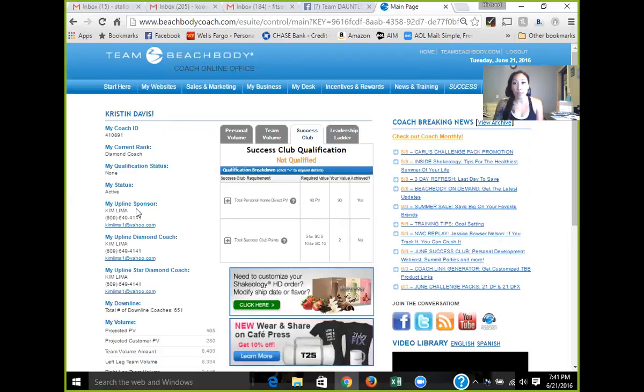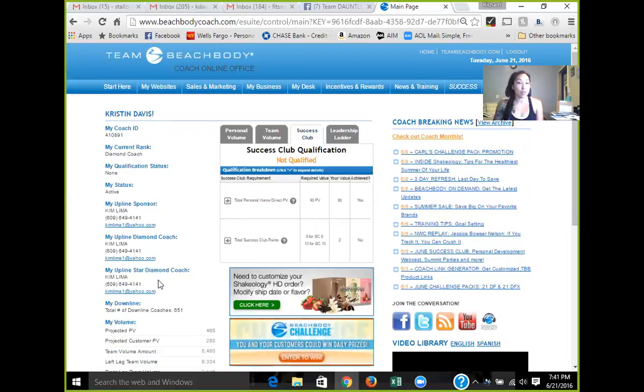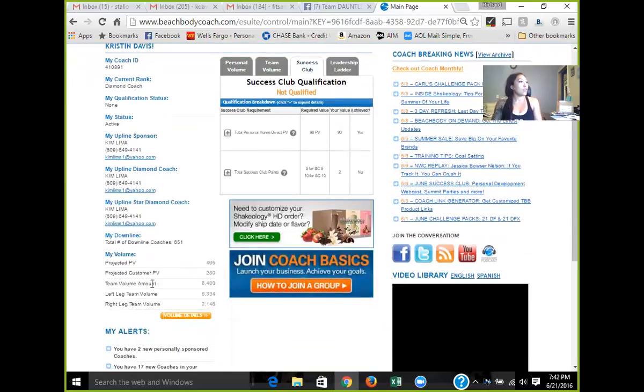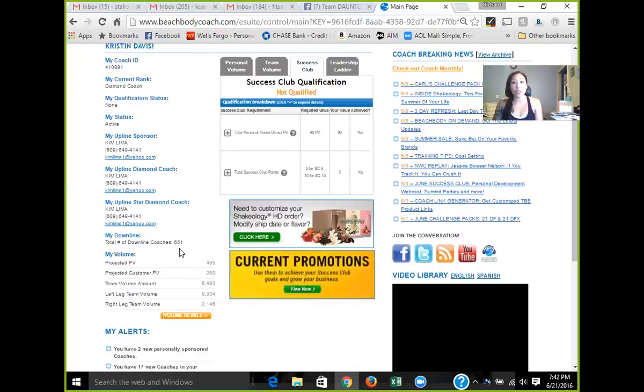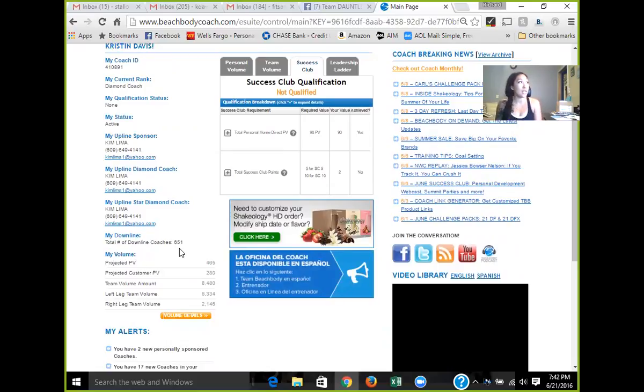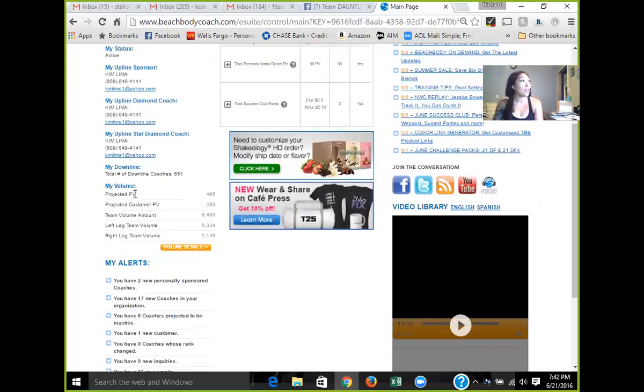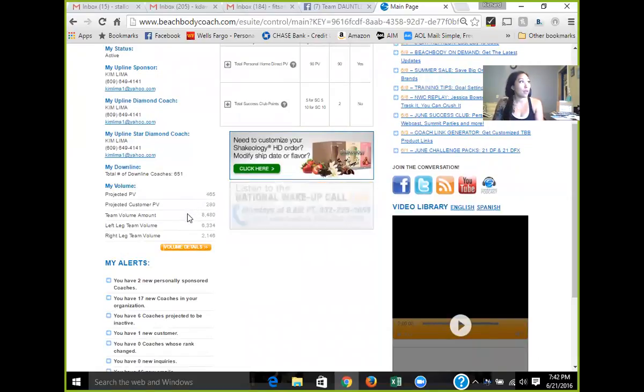You'll also see whether you're active or inactive, and your upline sponsor — the person who signed you up as a coach — then the diamond above them, and then the star diamond. The reason I have the same person listed twice is because my upline coach Kim Lima was a two-star diamond, so she was also my star diamond. You'll also get to see the number of coaches in your downline — those are all the coaches who signed up after you. You benefit from them in your team line. I have 651 downline coaches, a good portion of whom I personally signed up.